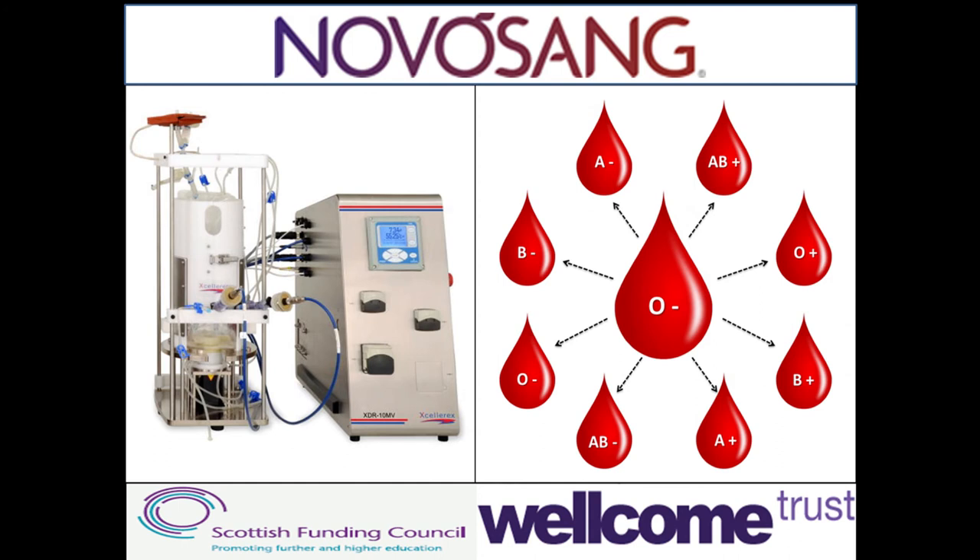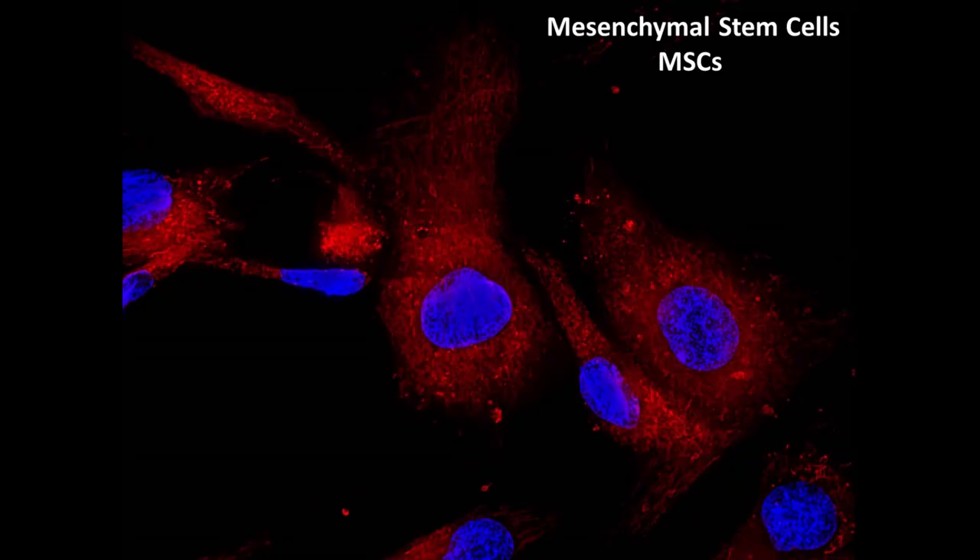Each bag of blood that you get as a donated product has 2 trillion red cells in it. So what we're looking at doing now is scaling up to produce the kind of cell numbers we need to industrialise and commercialise this process — looking at delivery mechanisms, business models, supply chain, and all of the associated technologies required to go with this product. This is the Novosan consortium that we put together from the universities and blood services.